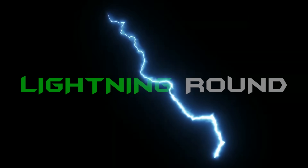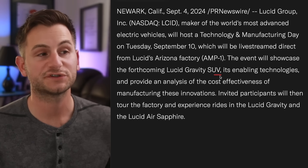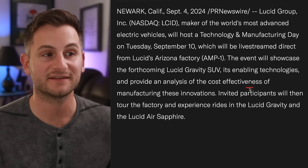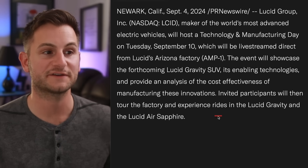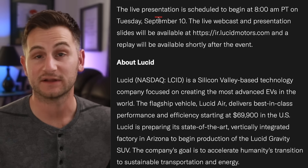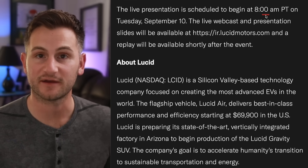Lucid just announced its own tech and manufacturing day on Tuesday, September 10th. The event will showcase the upcoming Lucid Gravity SUV, and they'll provide an analysis of the cost effectiveness of manufacturing these innovations. Invited participants will tour the factory and experience rides in the Lucid Gravity and the Lucid Air Sapphire. The live presentation is scheduled to begin at 8 a.m. Pacific time.